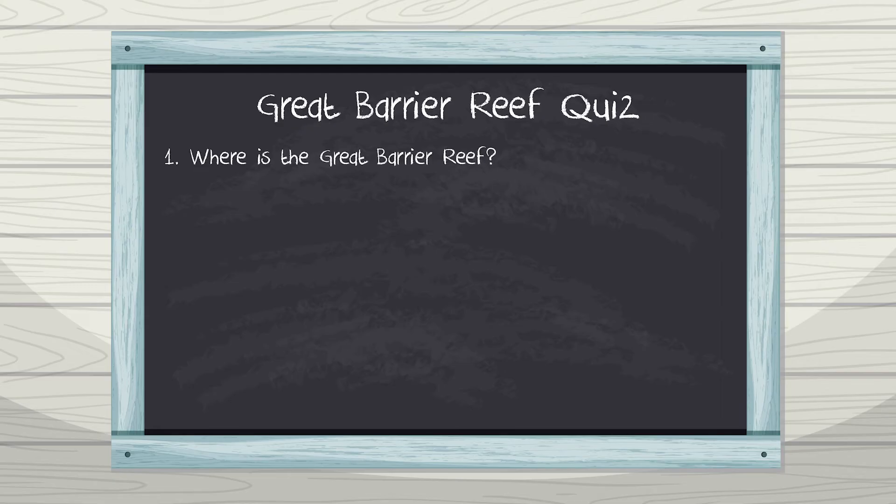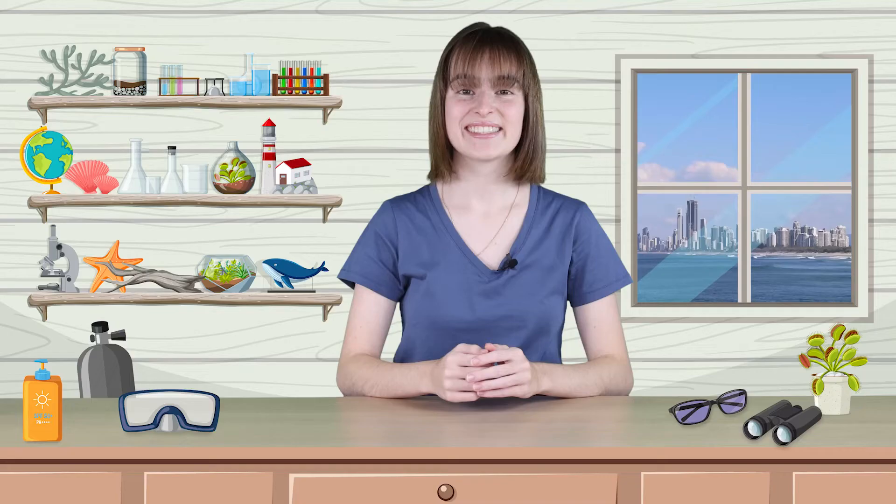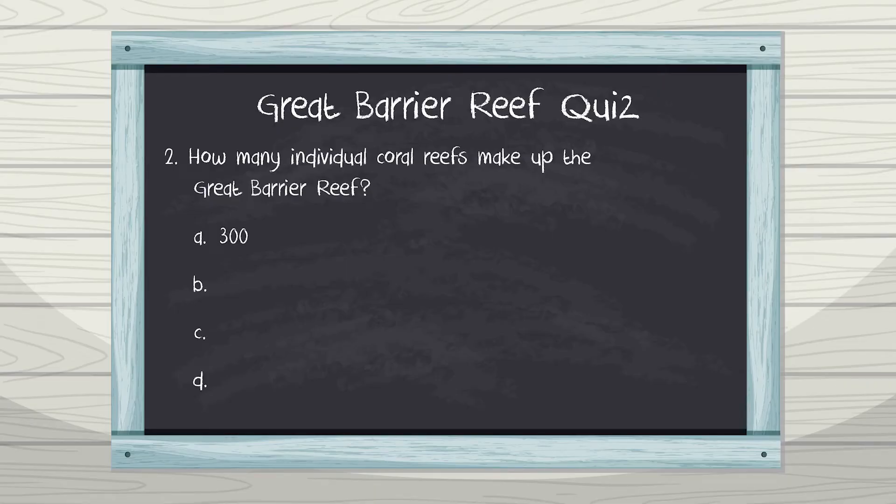How fun was that? Alright, it's time to find out who was paying attention. Get ready for the Great Barrier Reef quiz. Question 1: Where is the Great Barrier Reef? A. United States, B. Australia, C. Thailand, D. Fiji. If you answered Australia, you're spot on! Question 2: How many individual coral reefs make up the Great Barrier Reef? A. 300, B. 30, C. 3,000, D. 1. That's right — the Great Barrier Reef is made up of over 3,000 individual coral reefs. Amazing!